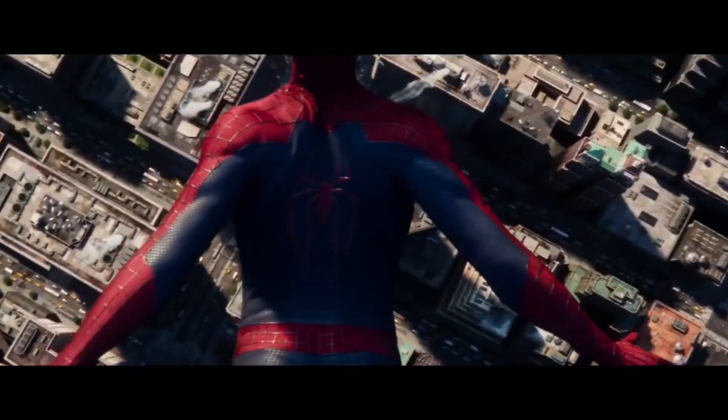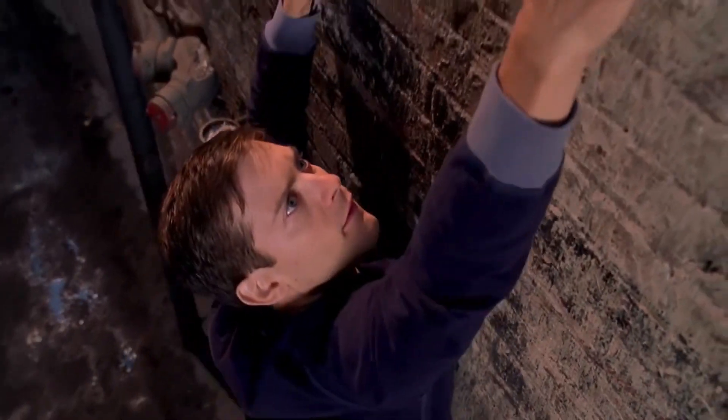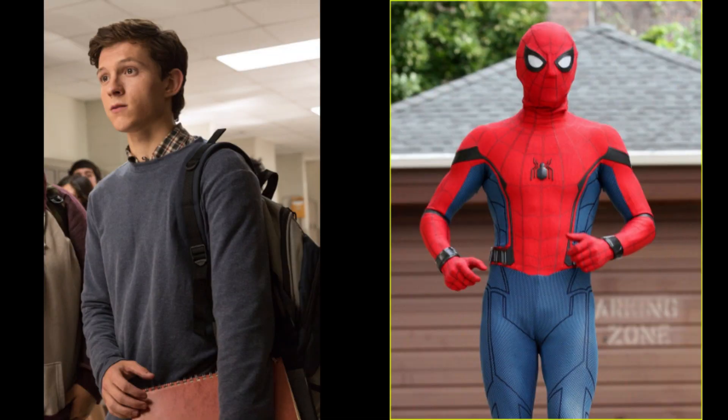Spider-Man movies — all of them great in their own regards. One of the few things that helped us feel like Spider-Man when we were kids was having a Spider-Man suit, almost made you feel like you could climb walls. In the movies, the suit is one of the most important parts of the film, because how else would you know that this dude is this other dude?